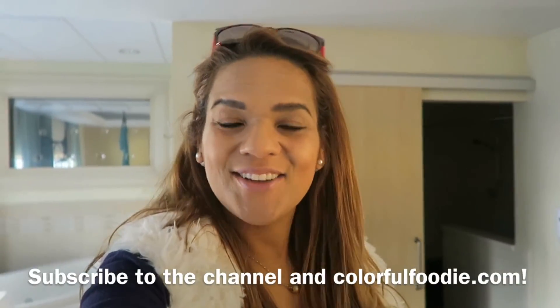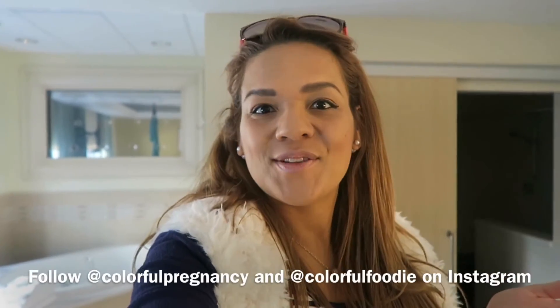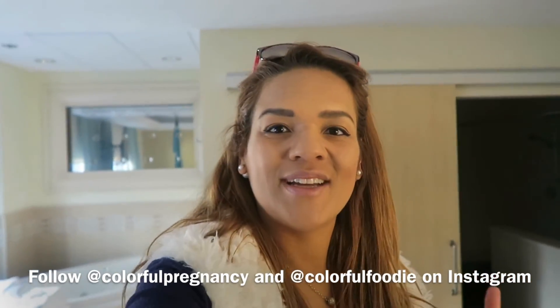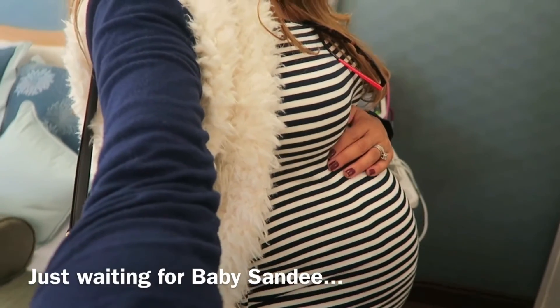I hope you enjoyed this video and if you did, don't forget to give it a thumbs up. Leave me any questions below. I really hope that this motivated you to give natural childbirth a shot. I'm surely going to give my best shot — and we're ready, any day, 40 weeks this week.